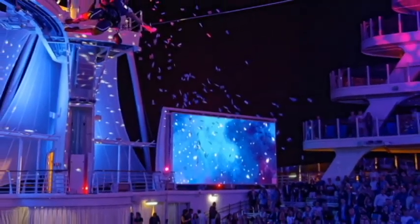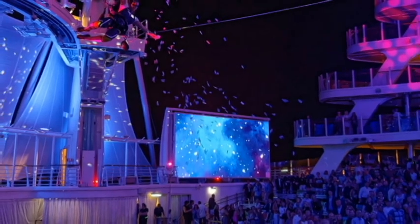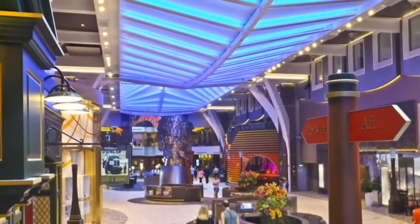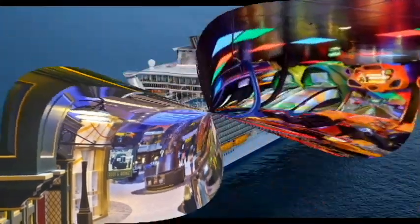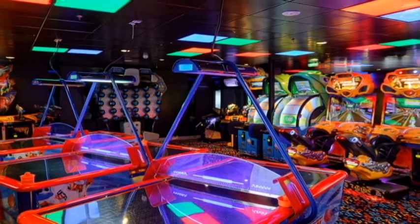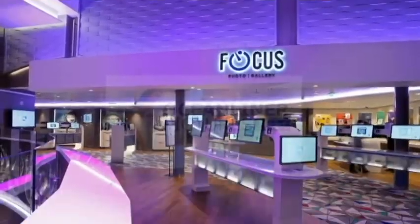Including a live jazz club, a karaoke bar, and a comedy club. There are parties and parades. Duty-free shopping at the Royal Shops, including jewelry, beauty, apparel, and more. Also, let's not forget the boardwalk arcade and the Focus photo gallery for pictures taken on board.